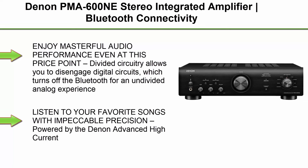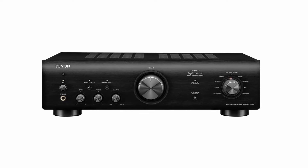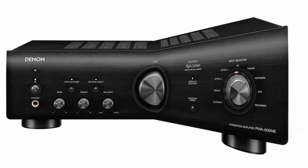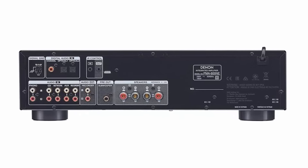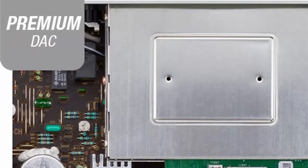Top 1: Denon PMA600NE Stereo Integrated Amplifier with Bluetooth connectivity, 70W x2 channels, built-in DAC and phono preamp, analog mode, and advanced ultra-high current power. Enjoy masterful audio performance even at this price point — divided circuitry allows you to disengage digital circuits, which turns off the Bluetooth for an undivided analog experience. Enclosed in a vibration-resistant slim design, the PMA600NE powers the widest range of speakers at 70W at 4 ohms.